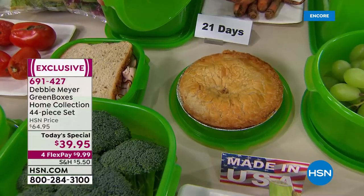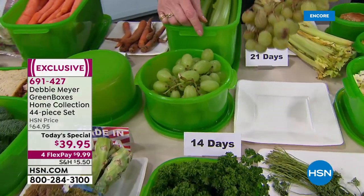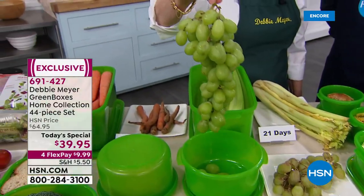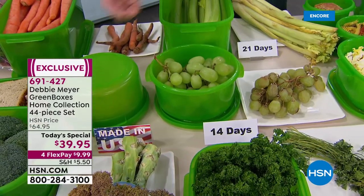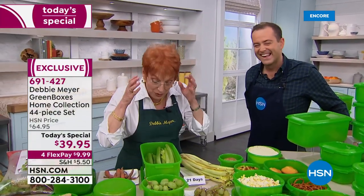Look at these grapes — 21 days old. Nobody is going to snack on that messy bunch, but they're going to love this two-week-old bunch. It's the new year — everyone's talking about resolutions. My way is that I do not want to waste one penny of my food dollar.